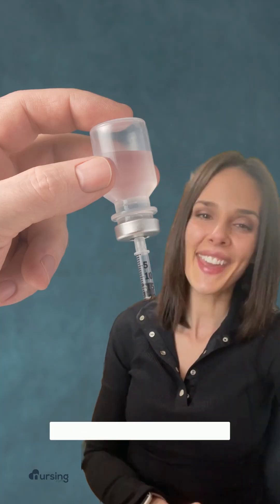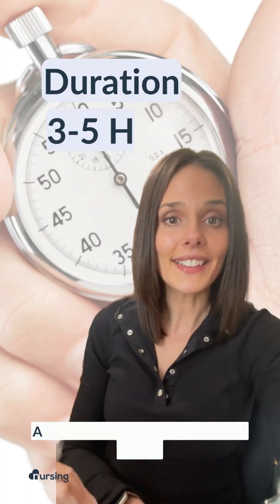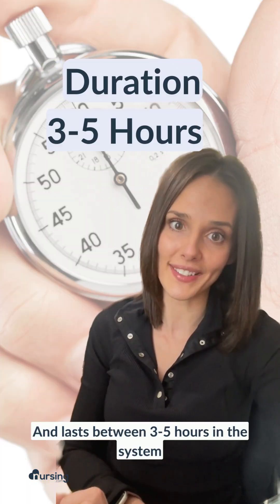The first type is rapid-acting insulin. Its onset is at about 15 minutes — it's quick for great mealtime glucose control. It peaks between 30 to 90 minutes and lasts for about three to five hours in the system.